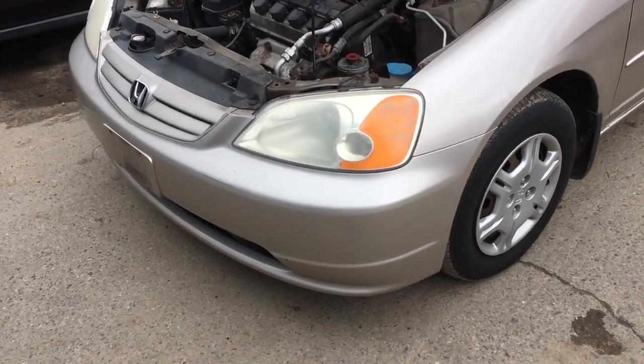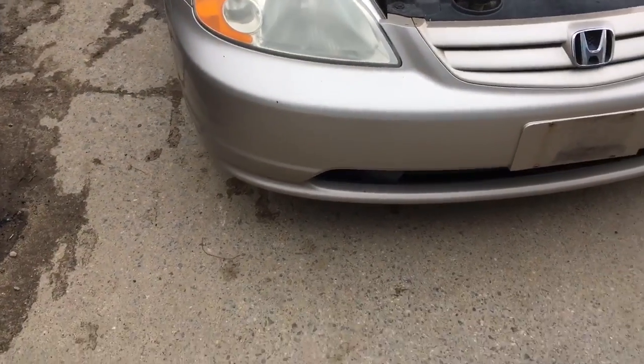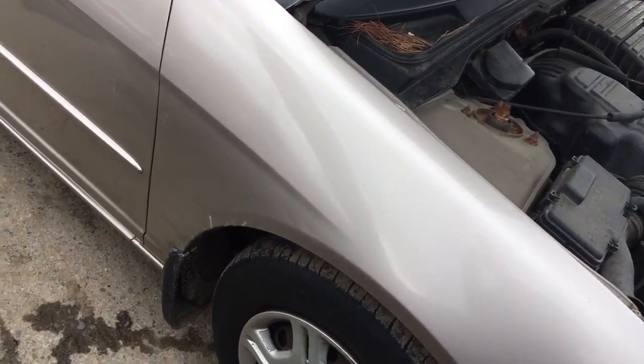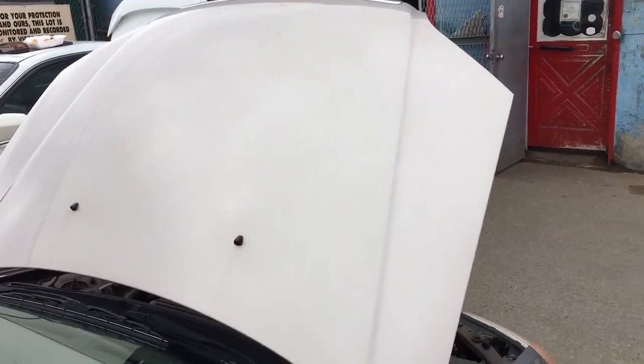On the Civic. Runs good. Headlights and front bumper are both good. Hood looks good as well.